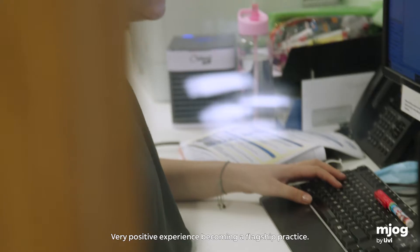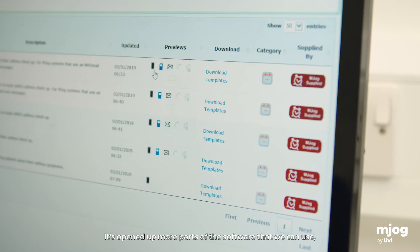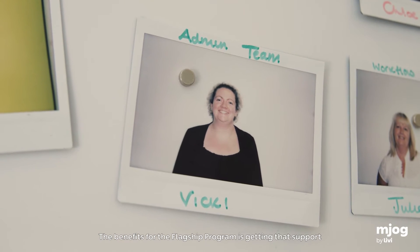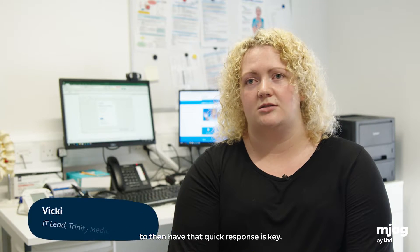It's been a very positive experience becoming a flagship practice. It's opened up more parts of the software that we can use, and we've been able to influence how that works to make it work for us. The key benefit of the Flagship programme is getting that support and having a quick response.